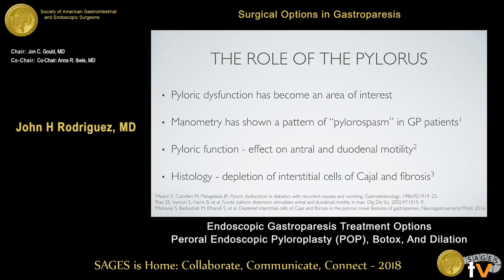The pylorus doesn't really respond to the typical enteral contraction and relaxation feedback mechanism. Looking at some dilations done in the pylorus, there's an effect on both enteral and duodenal motility that we don't completely understand. Studies looking at histology have shown a depletion of the interstitial cells of Cajal, along with fibrosis in biopsies taken from the pylorus in patients with gastroparesis.